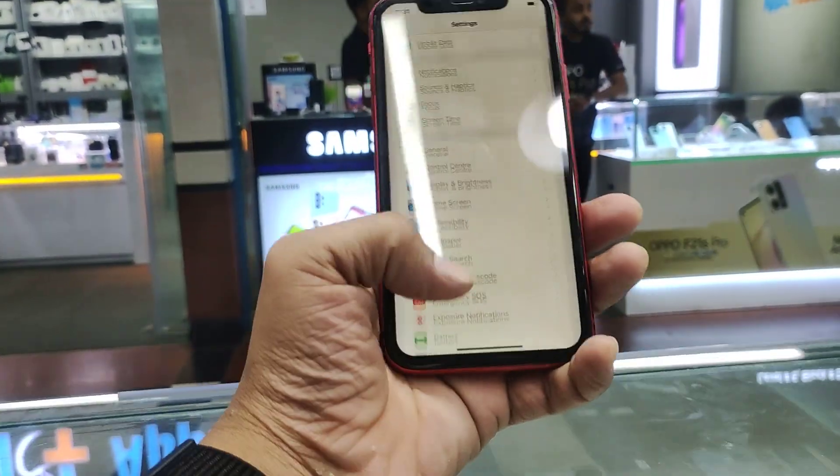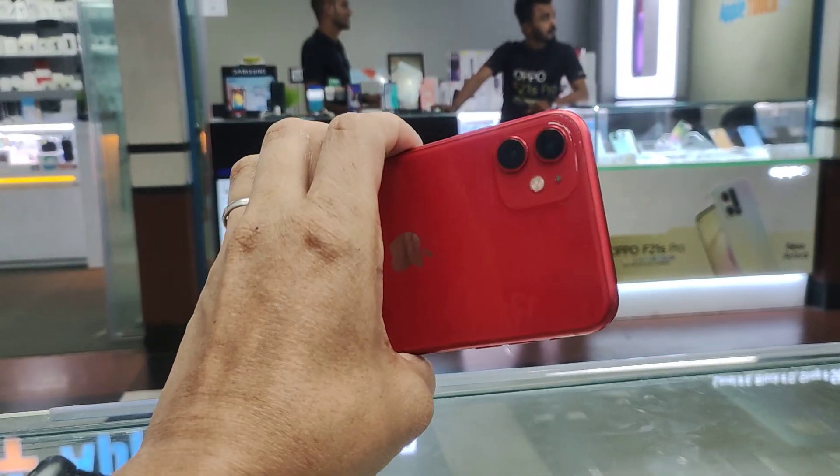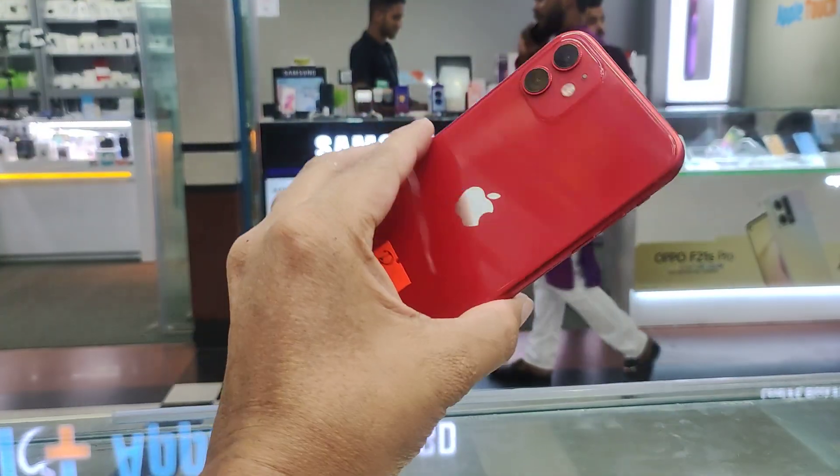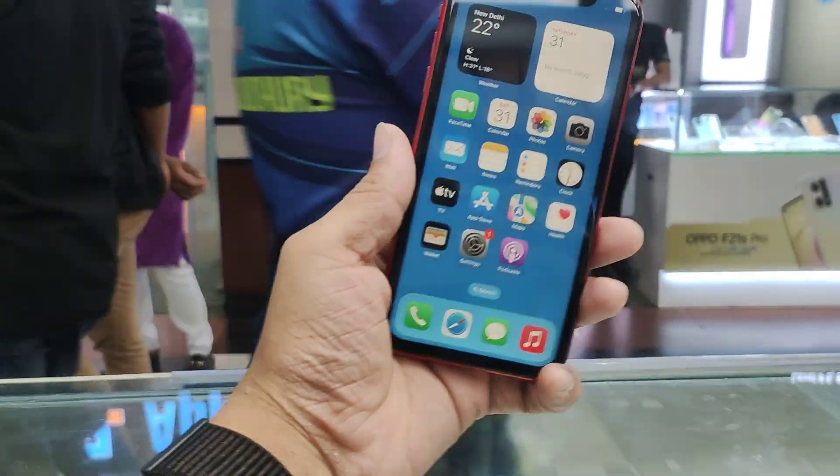This is a normal and authentic shop. The display price is $40, the battery is $92. The color is red. I want to visit the shop. Thank you.